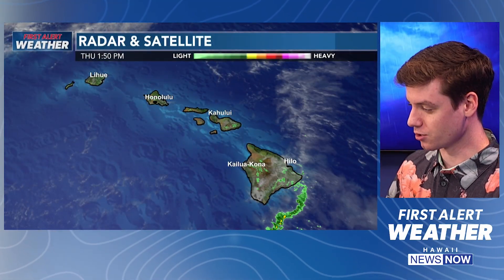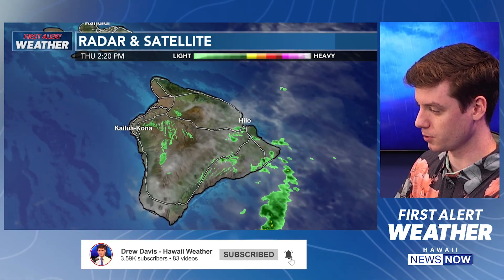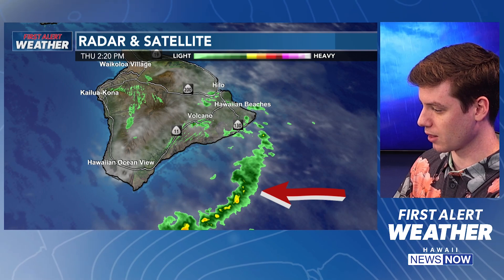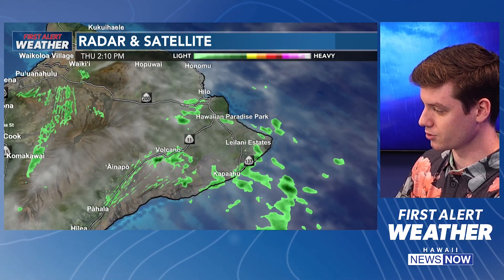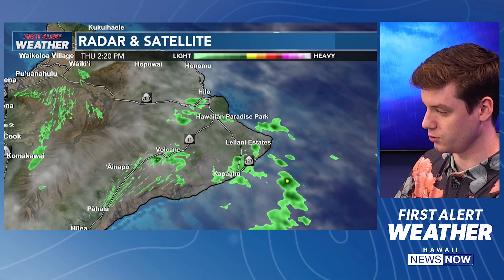A quick look at our first alert radar and satellite. The only area where we're seeing showers outside today is over on the eastern and southeastern side of Hawaii Island. We've been seeing a few sprinkles out there. Most of the heavier showers have remained offshore at least over the last hour or so. Very light rainfall coming down in Volcano and also moving closer to Puna and Kalapana. Just south of Hilo, we're also seeing a few sprinkles. But it's been mostly sunny across a majority of the island chain today.